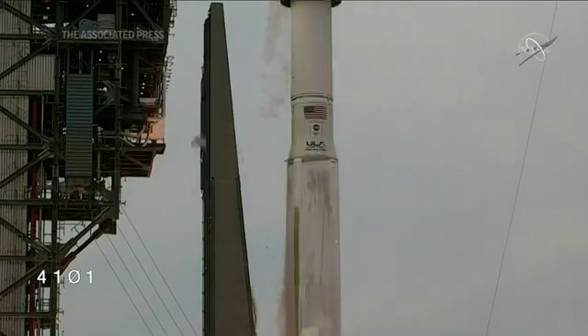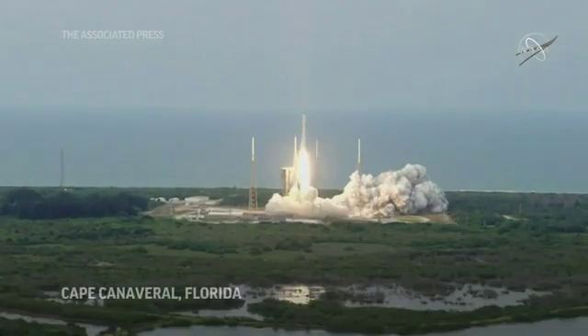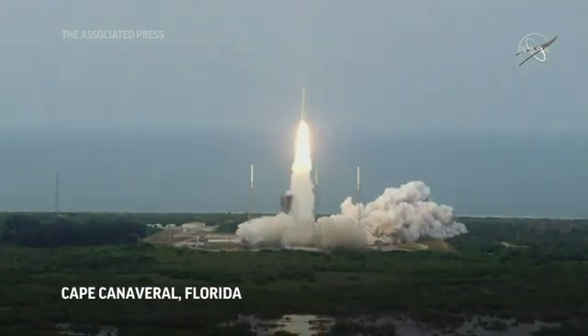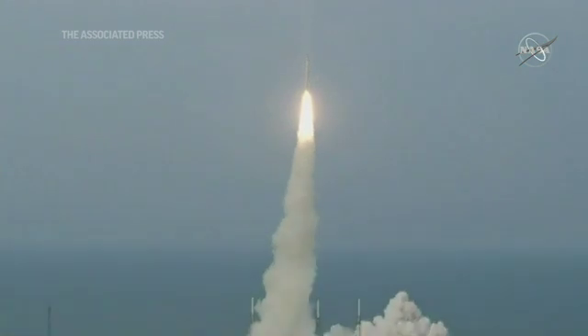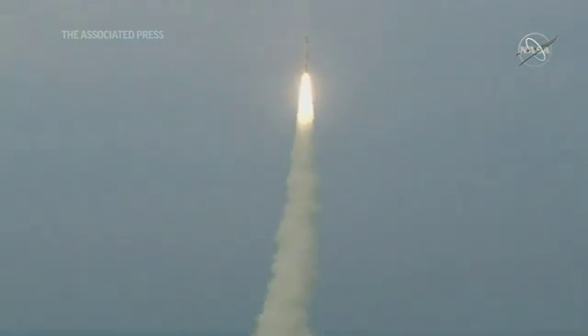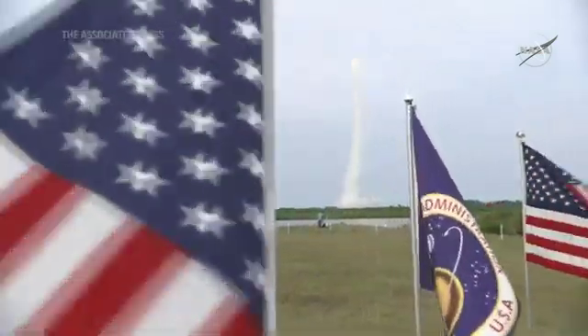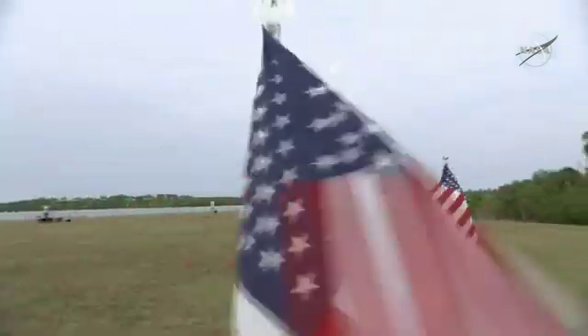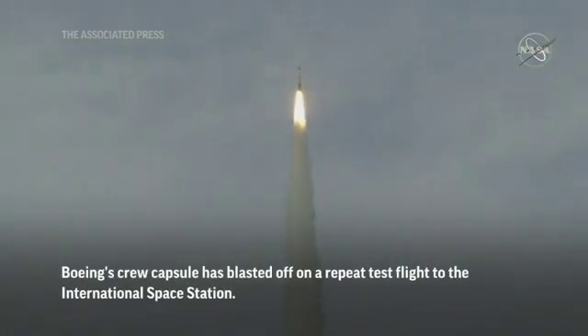Release. SRV chamber pressure looks good. PU has gone to closed-loop control.